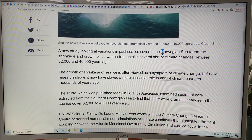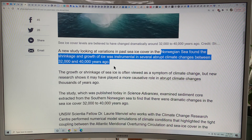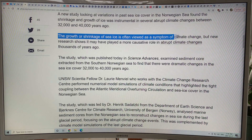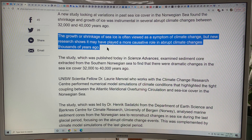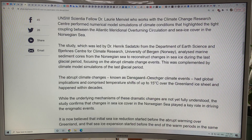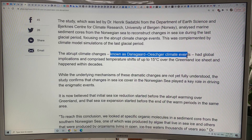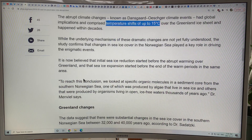There was a study in the Norwegian Sea looking at shrinkage and growth of ice during periods between 32 and 40,000 years ago. The growth or shrinkage of sea ice is often viewed as a symptom of climate change, but new research shows it may have played a more causative role in abrupt climate changes thousands of years ago. This study looked at changes in sea ice as part of the Dansgaard-Oeschger climate events — temperature shifts of up to 16.5 degrees Celsius.